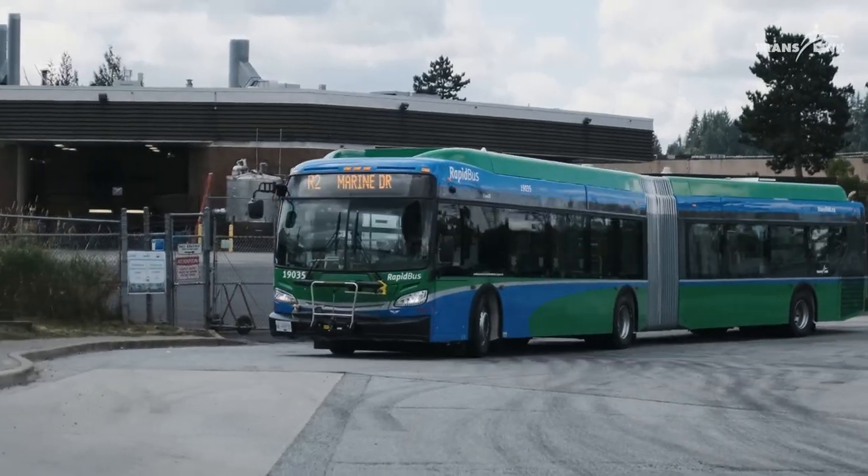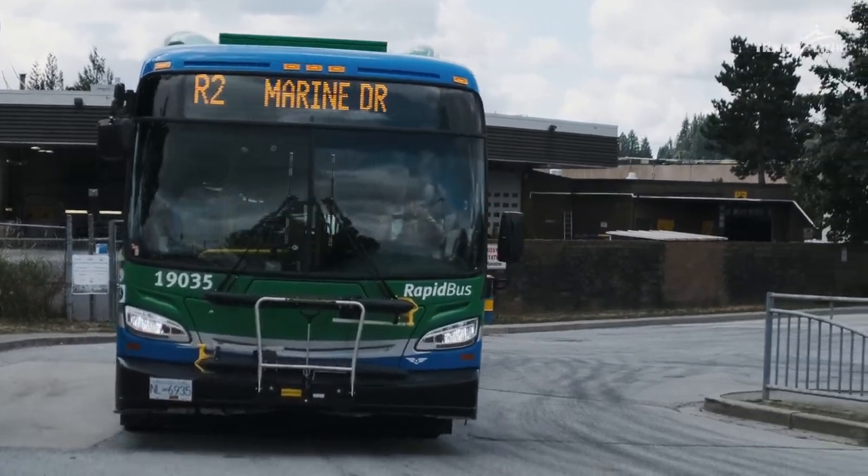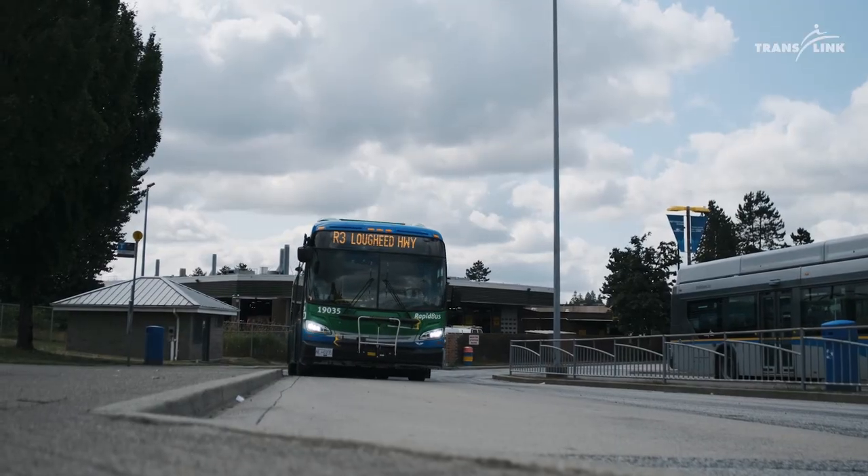One of the defining features of the RapidBus are the blue and green livery or colors which make them stand out from the rest of our buses in our system. This will be a great new feature for our customers because you will be able to see the RapidBus from a far distance as it's coming towards you at the stop.